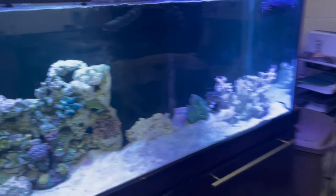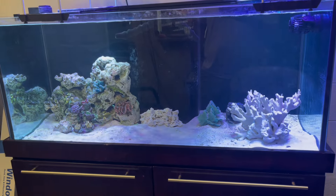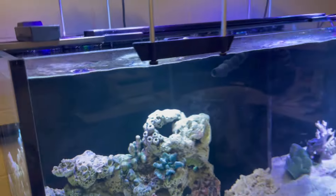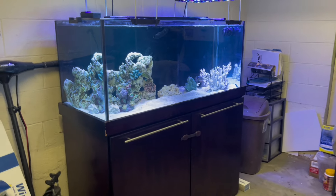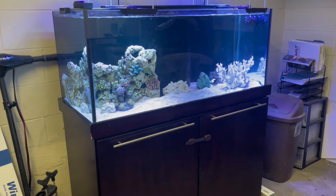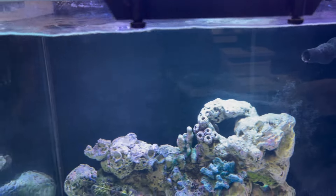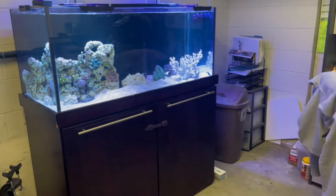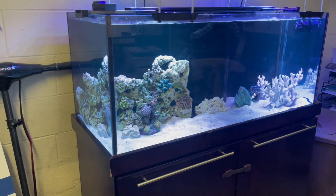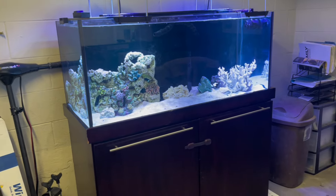Somehow I ended up with this beautiful tank for free. A customer of mine has a buddy with a car dealership who needed the space. The tank had been empty since COVID, so I went in and asked him what he was gonna do with it — and he gave it up to me. His name is Marco from Wichita Auto Plaza. If you guys want to look him up, that's your shoutout Marco — thank you for the tank, I'm stoked!